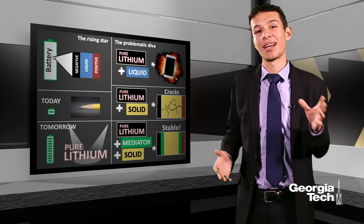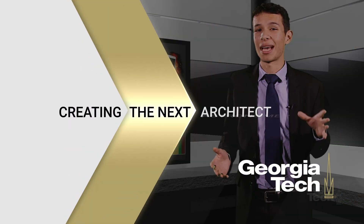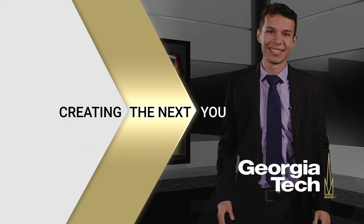Soon, when someone asks you when was the last time that you charged your phone, the answer will not be so obvious. Thank you.